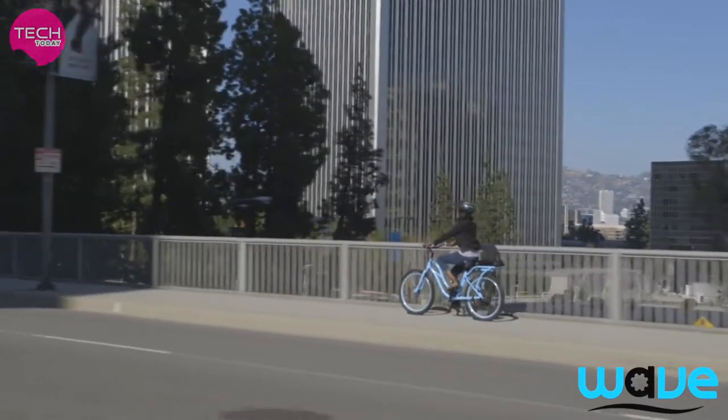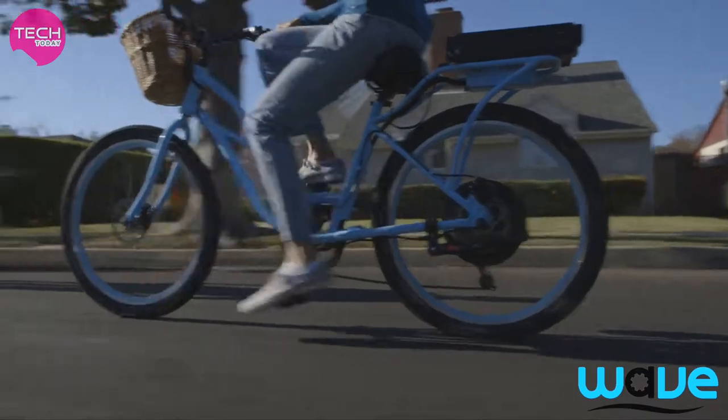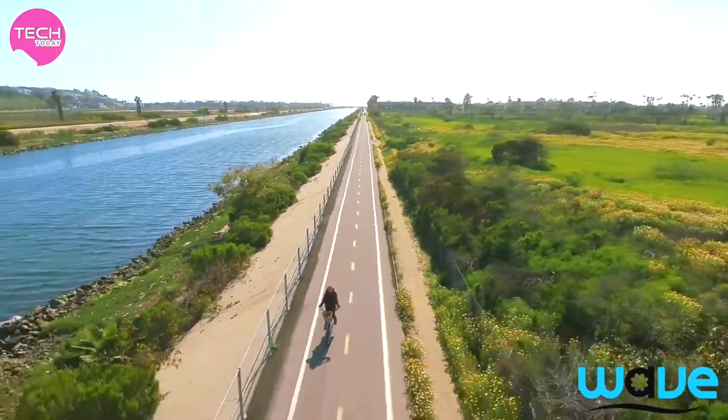With the included pedal assist mode, you can pedal using the assistance of the motor, which means you can go faster and farther than you've ever gone before on a bike. So don't wait — order your LadyWave today!